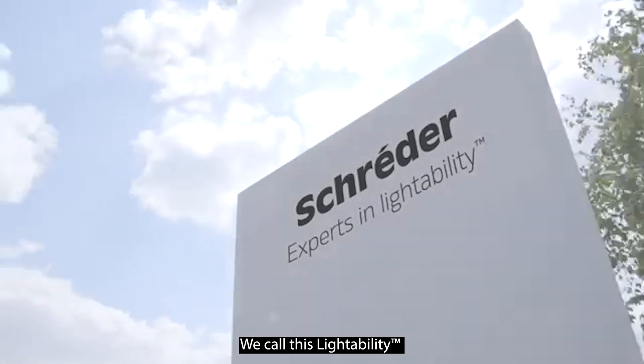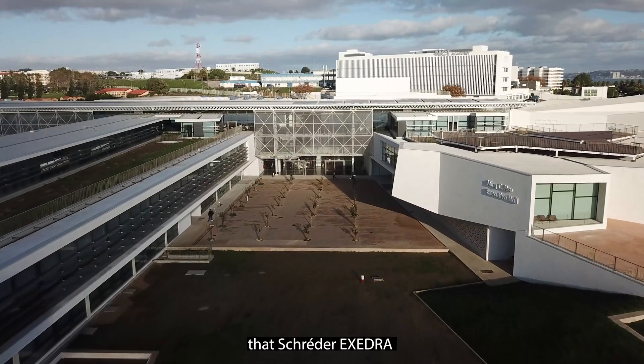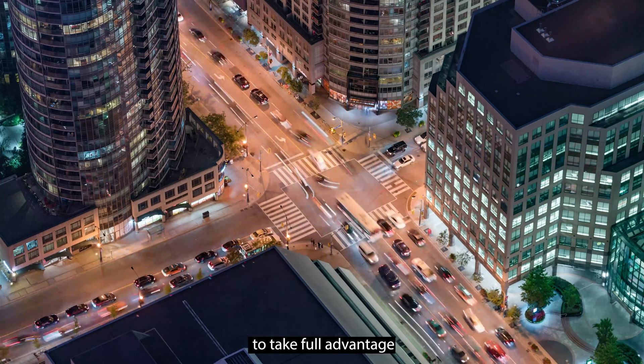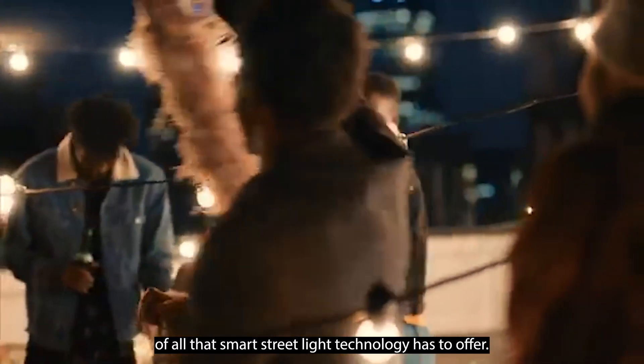We call this lightability. We are confident that Excedra will enable cities, large and small, to take full advantage of all that smart streetlight technology has to offer.